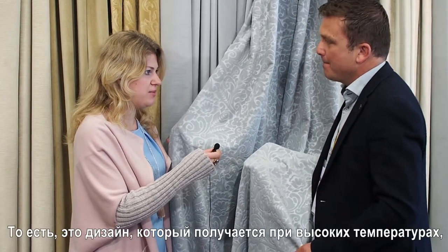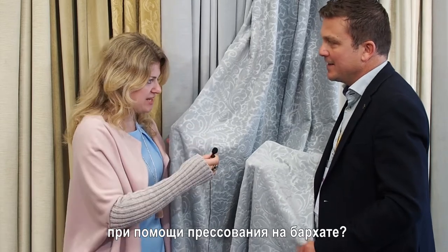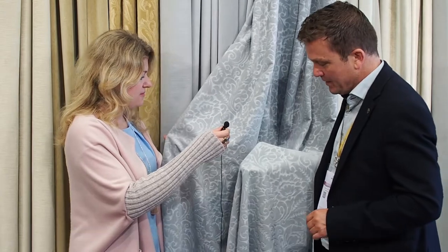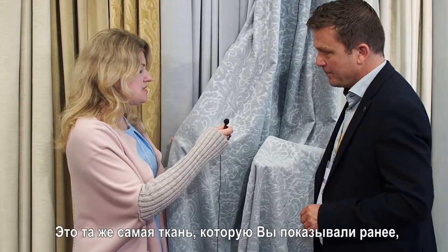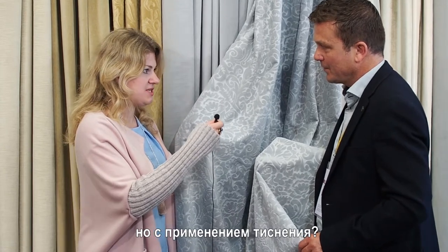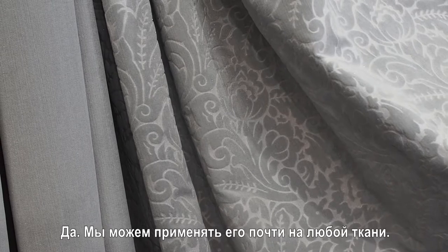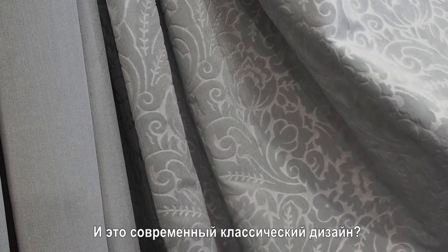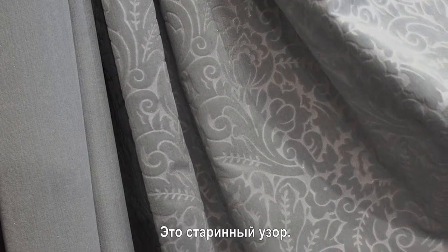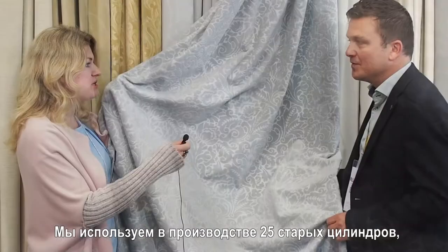We have the design because of the high temperature and it is pressed on the fabric, so you feel the relief. The base is the same as the previous plain one, and we can do embossing on most of our qualities. The design is some modern classic — it's a very old cylinder. It's a historical one.